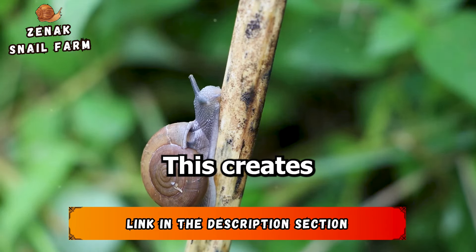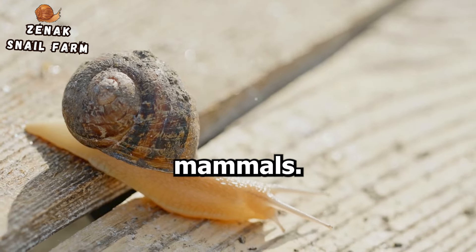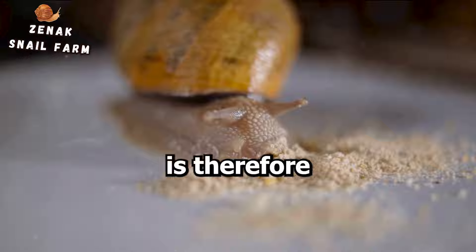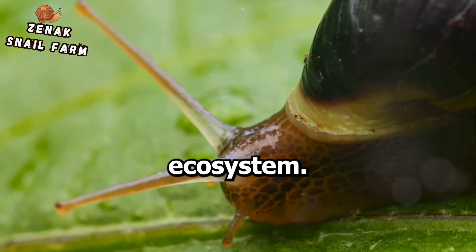Moreover, snails form an integral part of the food chain. They serve as a crucial food source for a myriad of creatures, including birds, insects, and small mammals. Their survival, and the survival of their eggs, is therefore pivotal for maintaining a balanced ecosystem.